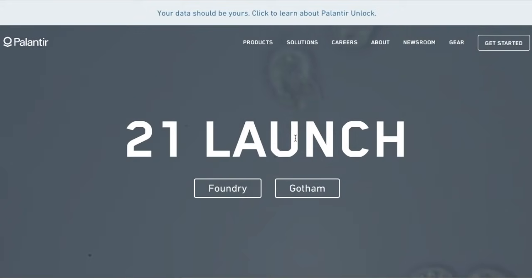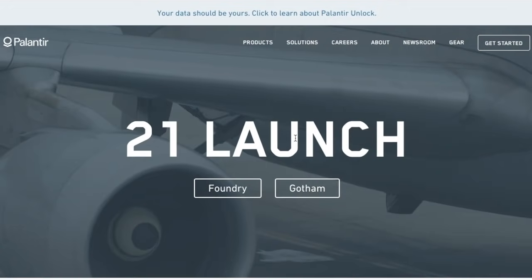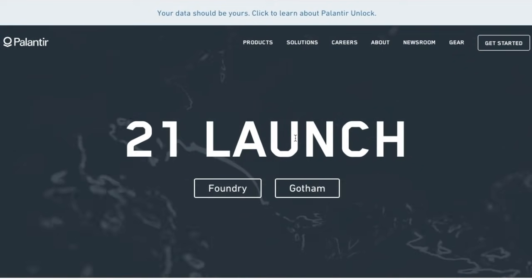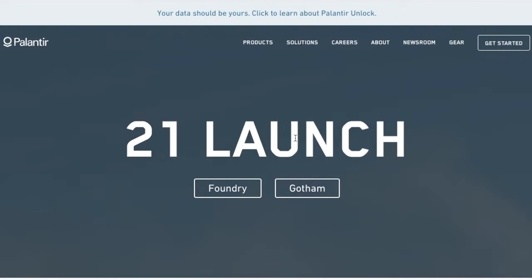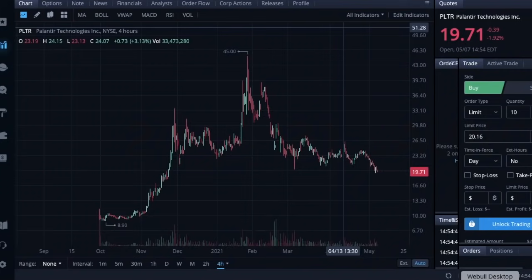Welcome back to another video. Today we're covering exactly why Palantir has been falling and underperforming so much over the last couple of months. There are a lot of reasons for this and they come in a variety of forms. In addition, we received two new contracts for Palantir today that are worth covering, and we also have a very important catalyst coming up for Palantir next week.